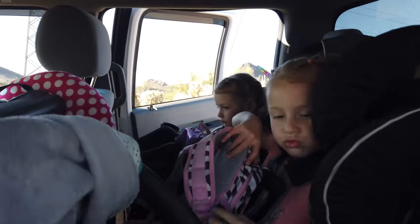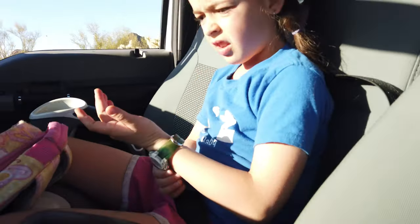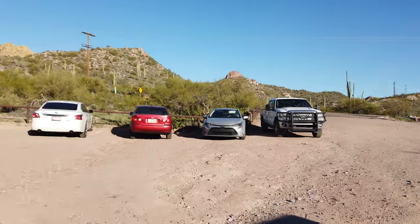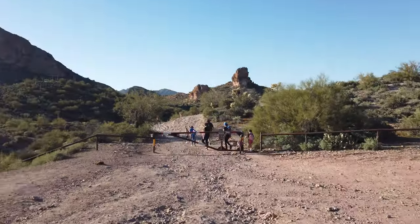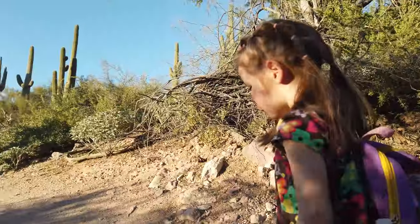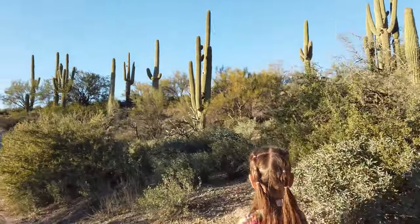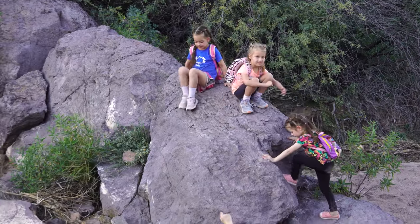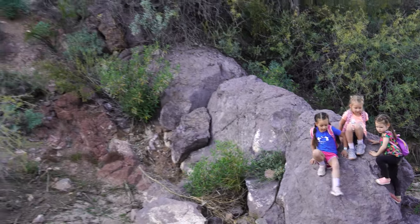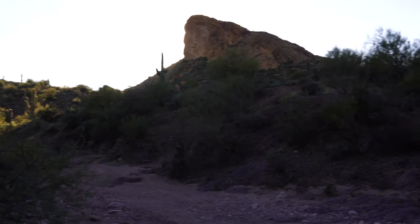Hey girls, are you excited for the hike? How excited are you Lucy? All right, let's do it! We've parked our truck and we're heading down this hike. There are a lot of cactuses in the desert — yeah, especially this desert, look at all of them.